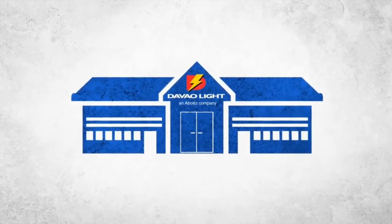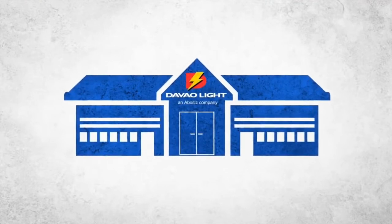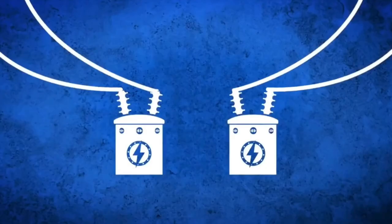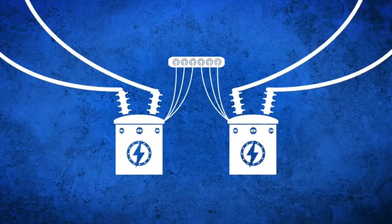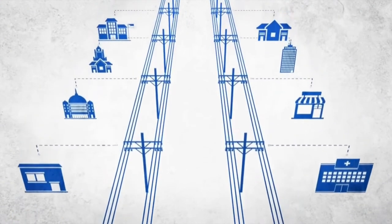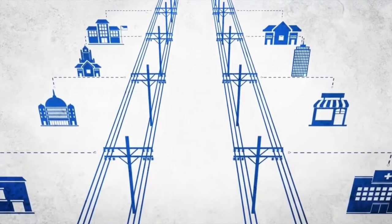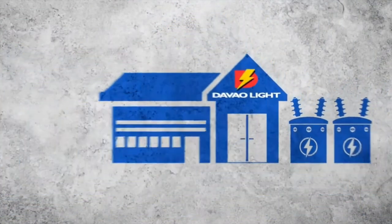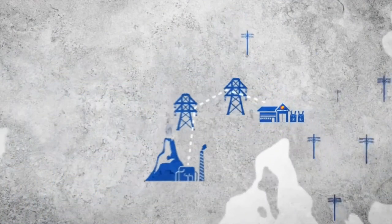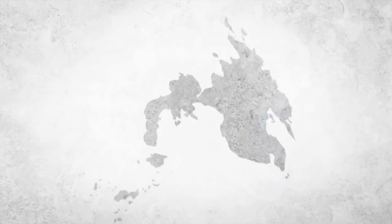Since it is not possible to give the high voltage of electricity directly to your homes and businesses, the electricity then goes through a transformer station and gets converted from high voltage to lower voltage, safe enough to pass down to smaller wires to reach your homes and businesses. This is now the distribution stage. The Davao Light and Power Company is an electric distribution company, and this entire network from power generators to electricity users is called the grid.